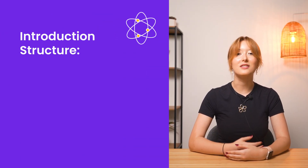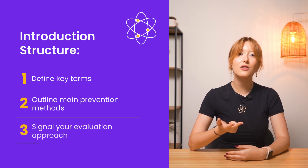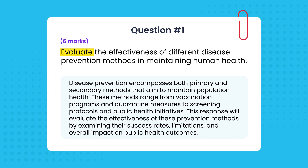Structure your response with an introduction that defines key terms, outlines main prevention methods and signals your evaluation approach. For example: 'Disease prevention encompasses both primary and secondary methods that aim to maintain population health. These methods range from vaccination programs and quarantine measures to screening protocols and public health initiatives. This response will evaluate the effectiveness of these prevention methods by examining their success rates, limitations and overall impact on public health outcomes.'